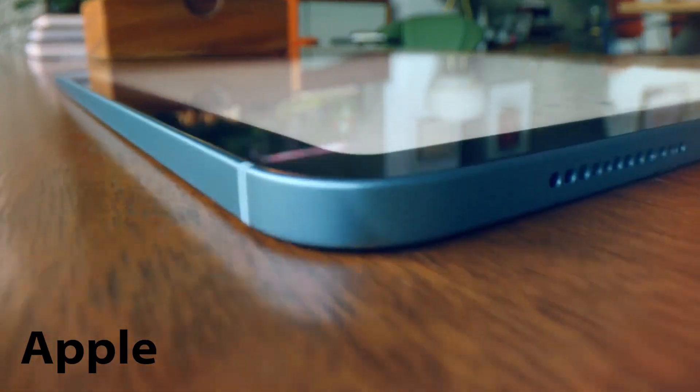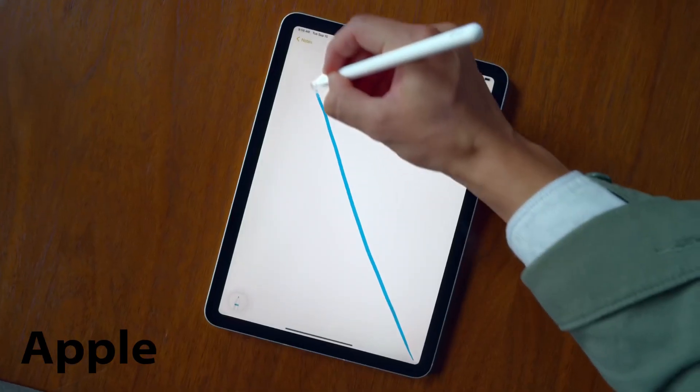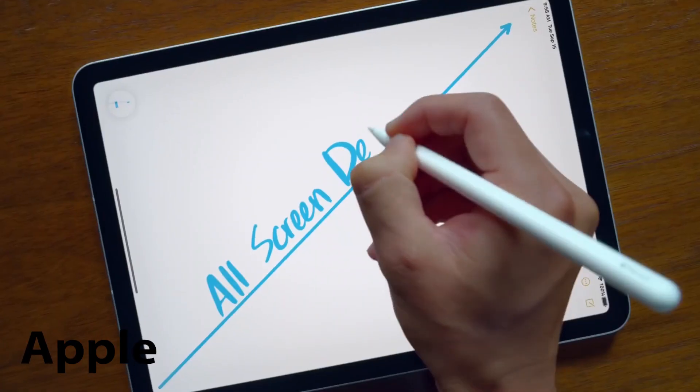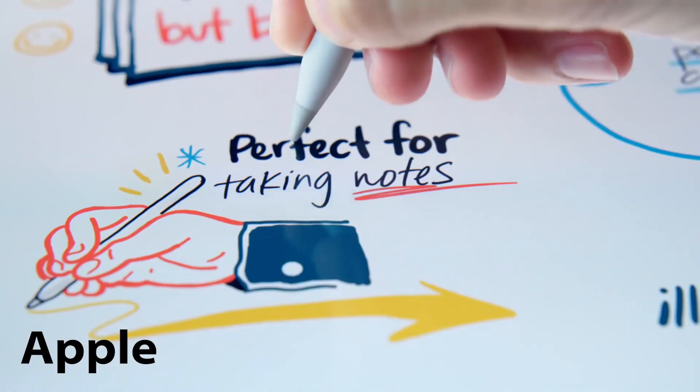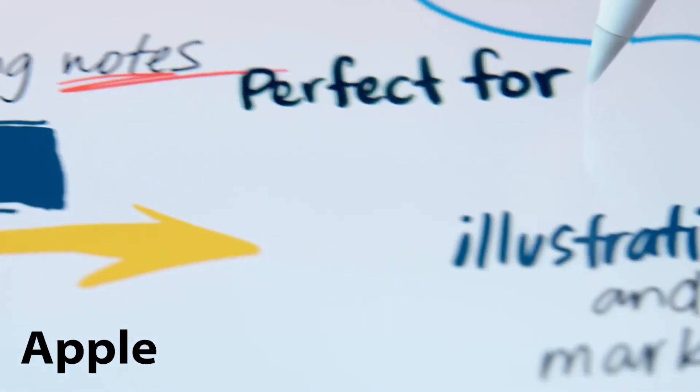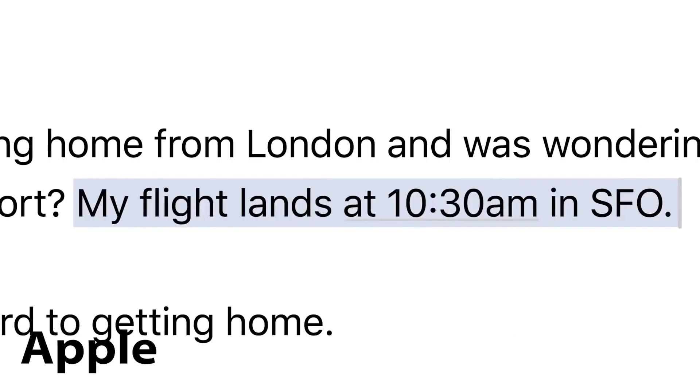I am looking forward to the iPad Pro device — it is going to be absolutely amazing. If that leak is true and a chip with similar power to the M1 is coming to the iPad Pro, then this is going to be game-changing, as it will enable desktop-level tasks similar to what the MacBook can perform.